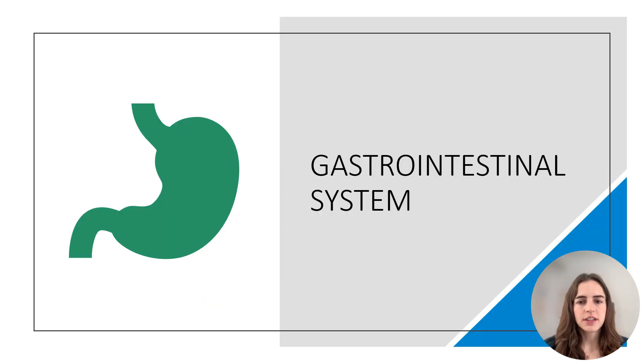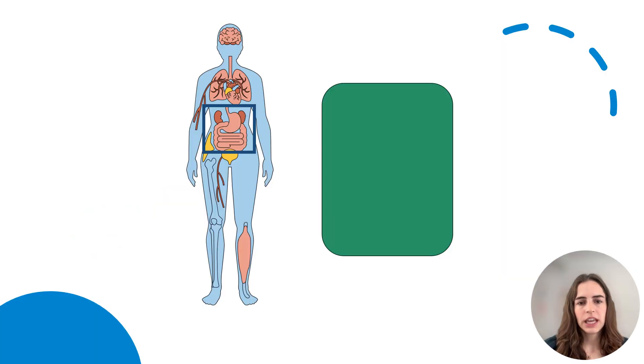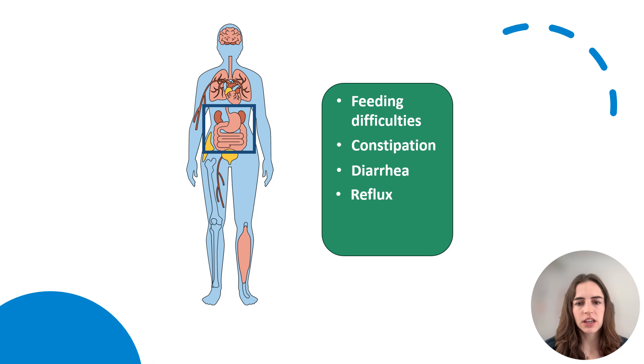Let's move on to the gastrointestinal system. Individuals with OCNDS may have difficulty feeding, or they may have other GI issues like constipation, diarrhea, and reflux, which can cause heartburn. Some individuals may need a feeding tube to make sure that they're growing and gaining weight, since they can often have poor weight gain.